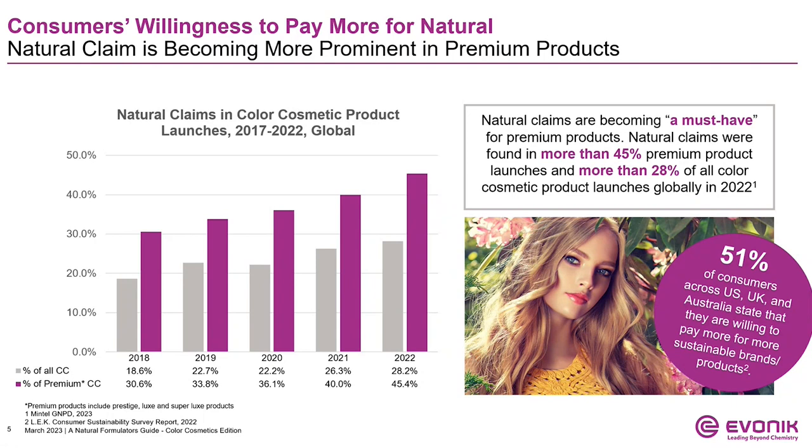What do you think is contributing to this growth? Consumers are willing to spend more of their discretionary spending on premium products that offer natural ingredients for their self-care and for the environment. In fact, over half of consumers across the US, UK, and Australia have stated that they are willing to pay more for sustainable brands and products.